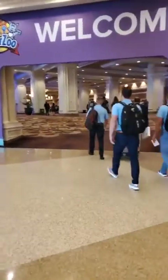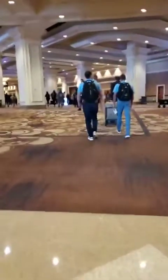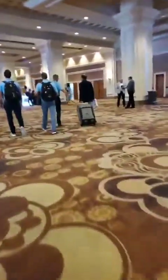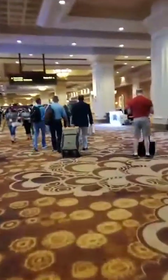The show hasn't officially started for those that are attending. However, as you can see, there's a lot of activity here with all of the vendors heading to their booths for the day. There are multiple different areas and entrances that you can get into, and we'll share some of that with you this morning.